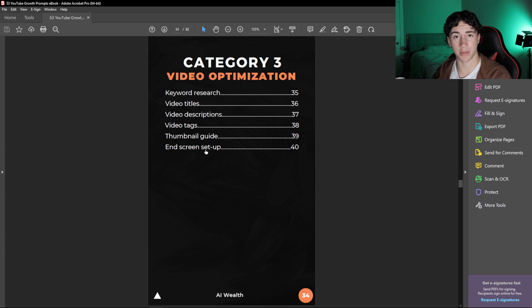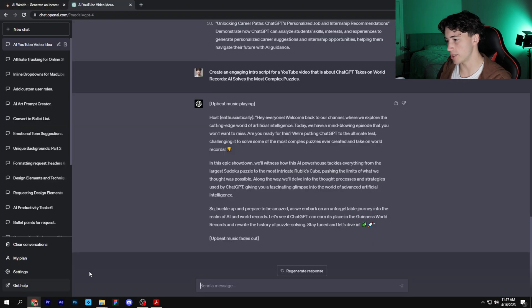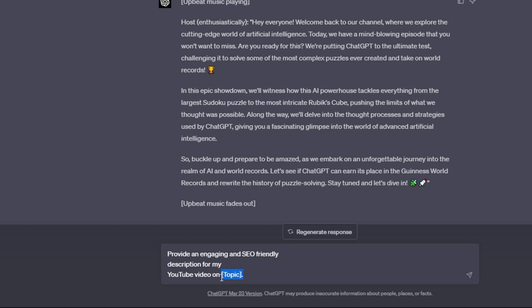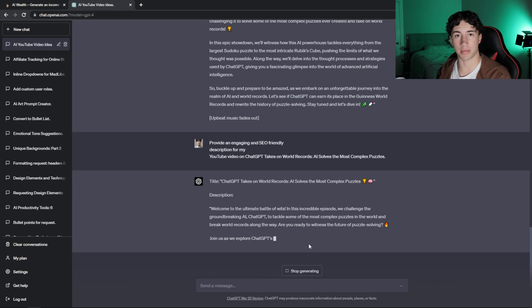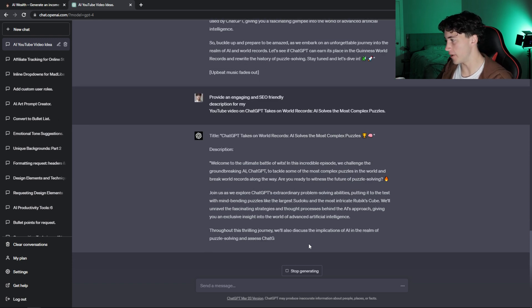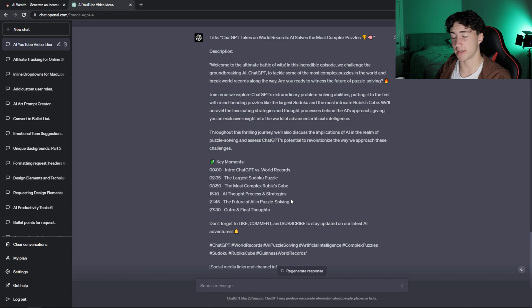Let's say I just get done filming a video and uploaded it, but now it's time to make the video description. I don't want to spend 30 minutes researching keywords and doing SEO myself when I can just have ChatGPT do it with the correct prompt. So I go into the video optimization tab, copy and paste my prompt, head over to ChatGPT, and paste the prompt into the input box. Next I replace 'topic' with the title of my video, then send off my prompt to create an engaging and SEO-friendly description. Now it's generated this whole description from scratch, which I can copy and paste into my YouTube video description.